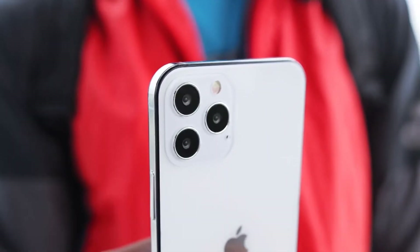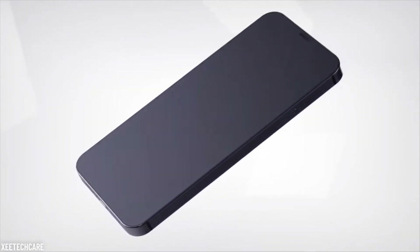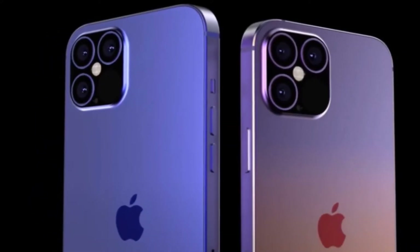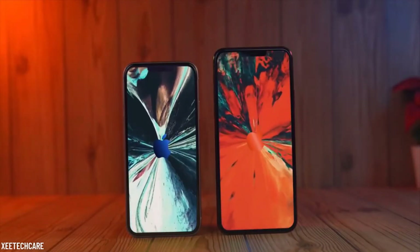Unfortunately, as rumor has it, the unveiling of the model is going to happen later than expected. It was supposed to be revealed in September, but they have transferred it to the latter half of October. Until then, we have little to no news about the characteristics of the new iPhone, but we're pretty sure it's going to be as iconic as the rest of them.